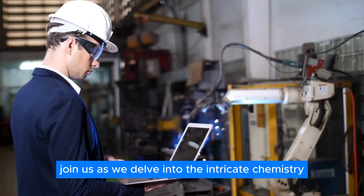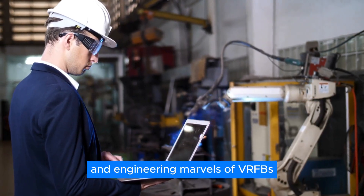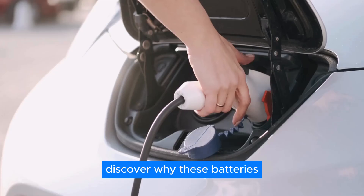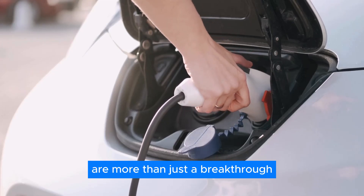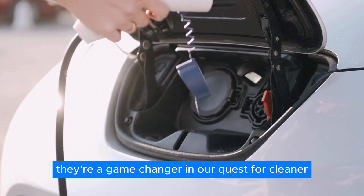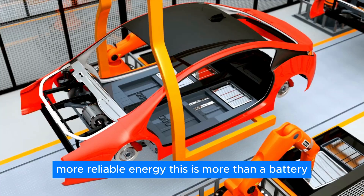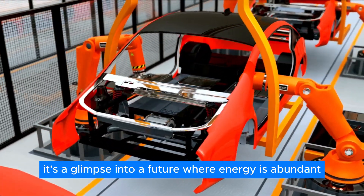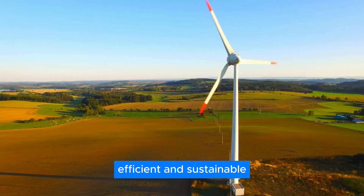Join us as we delve into the intricate chemistry and engineering marvels of VRFBs. Discover why these batteries are more than just a breakthrough — they're a game-changer in our quest for cleaner, more reliable energy. This is more than a battery. It's a glimpse into a future where energy is abundant, efficient, and sustainable.